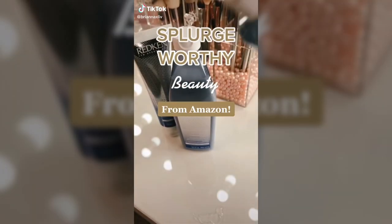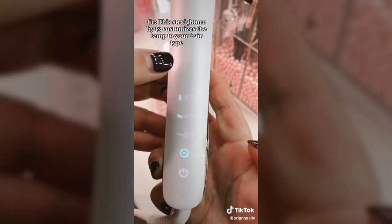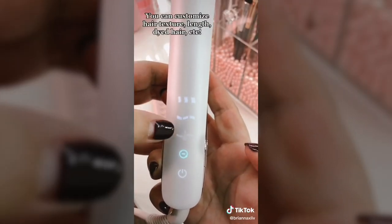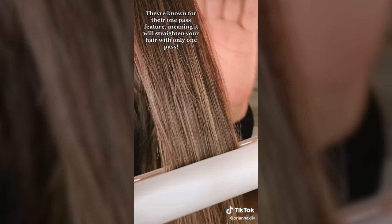Splurge-worthy beauty from Amazon: this straightener by T3 customizes the temperature to your hair type. You can literally customize based on your hair texture, the length, if you dyed your hair, and so much more. What I really fell in love with is that they're known for their one-pass feature, meaning it will actually straighten your hair with just one pass.